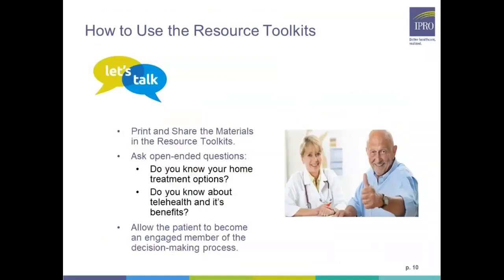To put these tools into practice, I have asked you to download, print, and share these educational resources presented today with patients and staff members. It's also a good idea to ask open-ended questions when educating patients about home modality options and telehealth to gauge their knowledge, find out what's important to them, and allow the patient to be engaged in their own healthcare and that decision-making process.